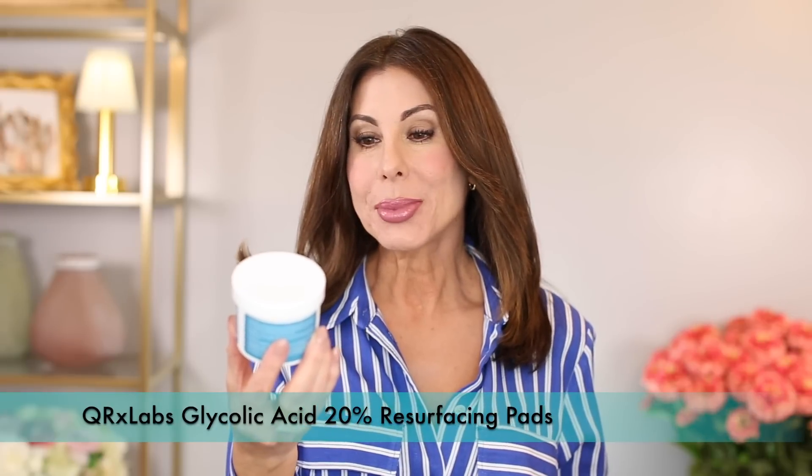Glycolic Acid 20% Resurfacing Pads — I use these all year round. I recently went to see my dermatologist and he said I can use these pads every single night along with my retinoid. He said it's perfectly fine to use the two together because I have resistant skin, so I've been starting to do that. I did go through a little period of some skin issues while my skin was adapting, but we've gotten through it. Definitely recommend these — you'd want to work your way up to 20%, starting at 10% and gradually increasing.